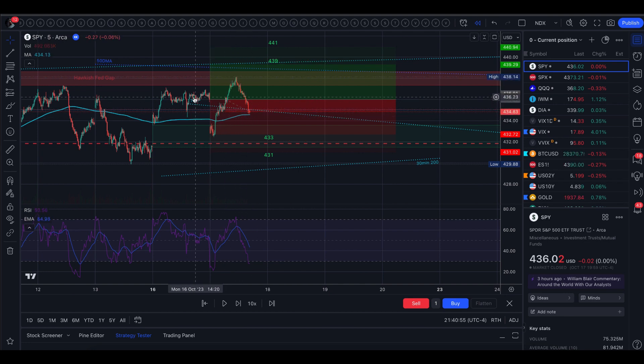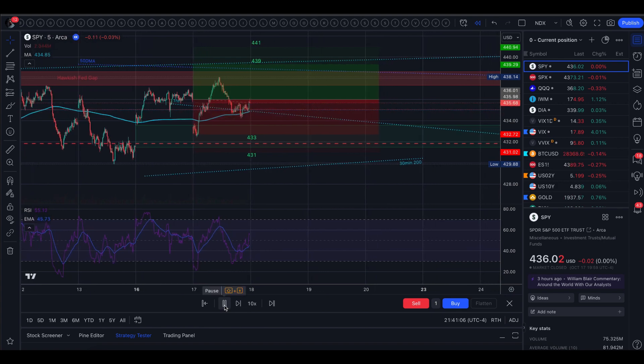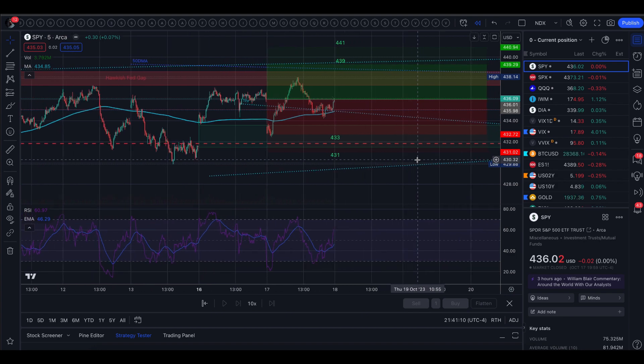We came down to the 1-hour 200 moving average, and the intraday 5-minute 200 was there too. With those two levels together, it kind of propped it back up. We did close completely flat, 0.00%, absolutely neutral.